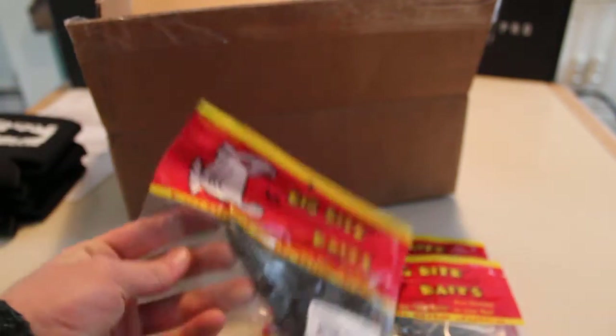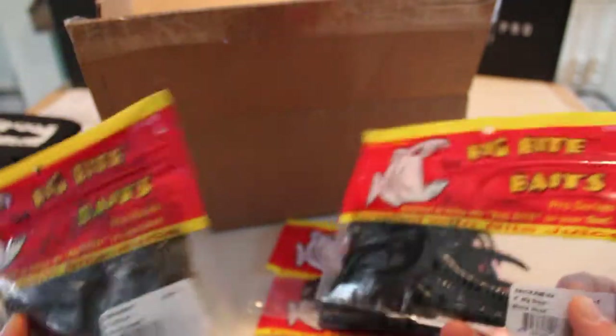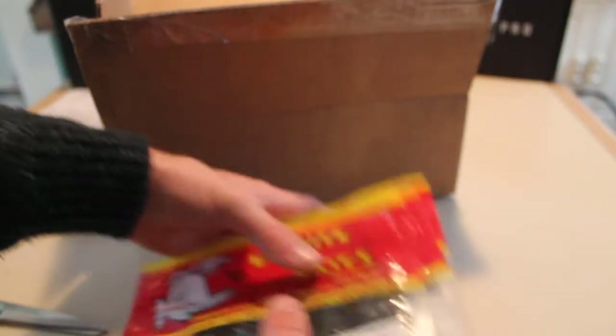Next we've got some soft plastics. These are Big Bite Baits — the five-inch Big Craw. I got four packs of these in green pumpkin and neon black, which is black with a red flake in it. These are all $0.99 a pack, so four packs is $4 for 20 trailers. These are nice flutter-style trailers — not a whole lot of action, but good for when you want a subtle presentation.